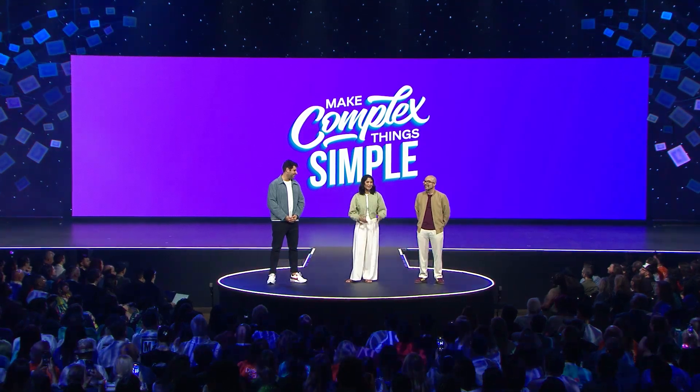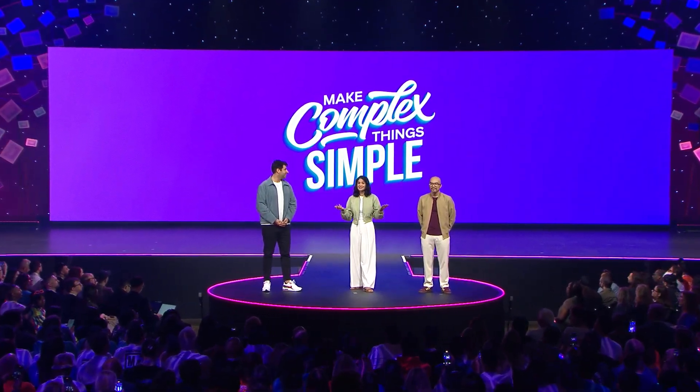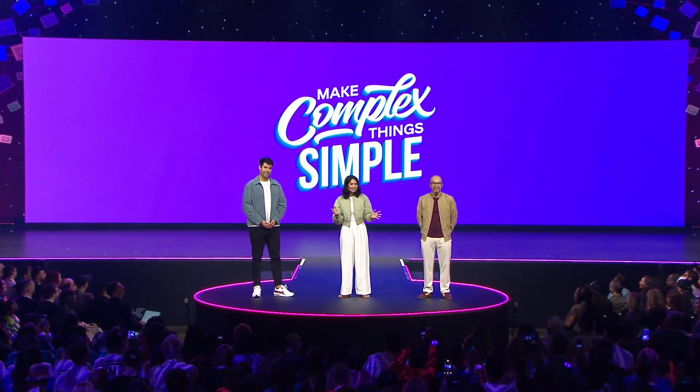At Canva, we love to make complex things simple. So this got us thinking: what if you could work on any design you like, all within the same file? It turns out, many of you in our community have been wishing for the same thing.